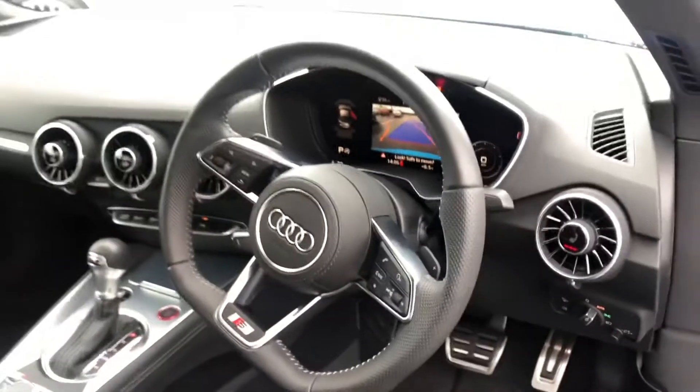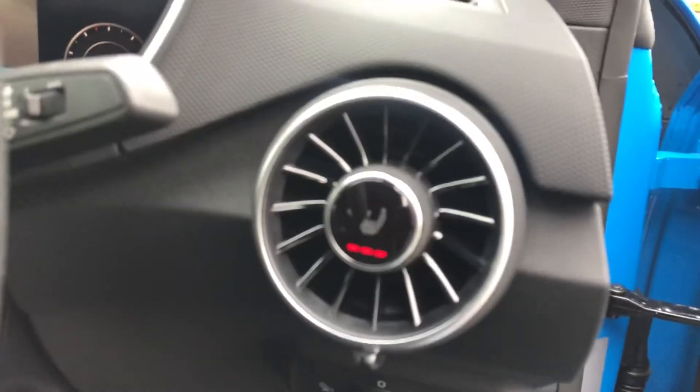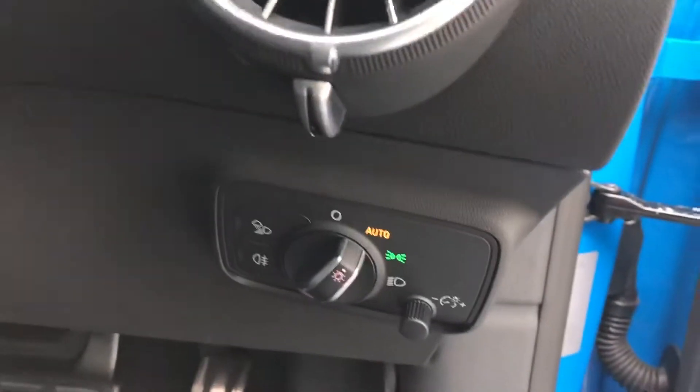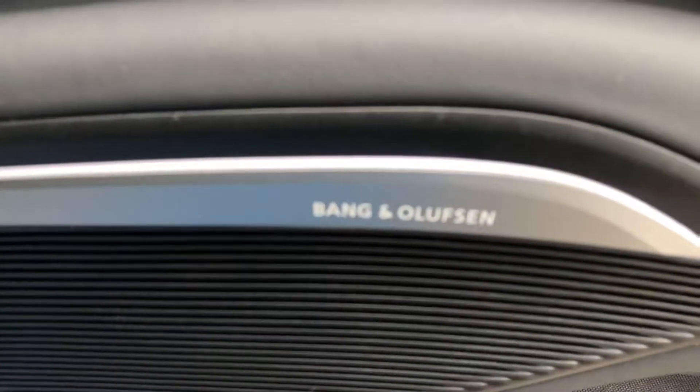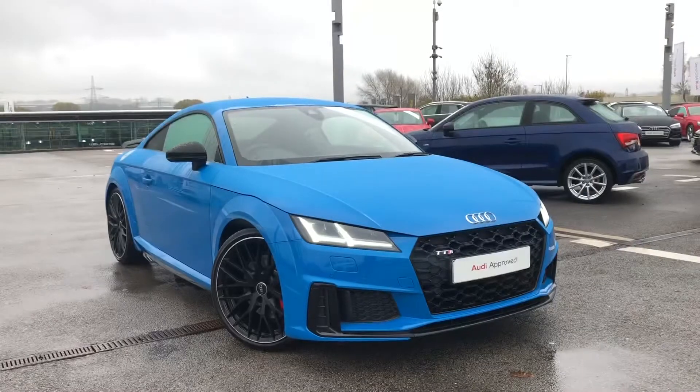We have the virtual cockpit controlled by Audi's multifunctional flat bottom steering wheel. We also have a rear view camera, heated seats, automatic lights as well as the electric door mirror controls. And we also have the Bang & Olufsen premium sound system.